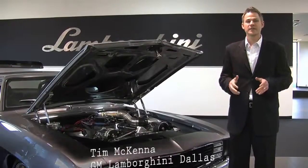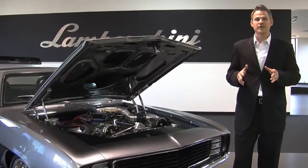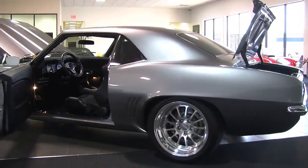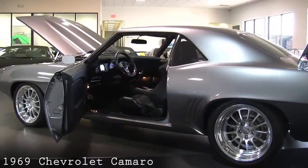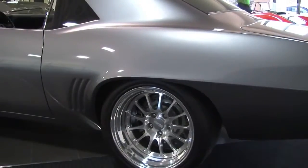Hi, I'm Tim McKenna, General Manager at Lamborghini Dallas, and today I want to introduce you to quite an amazing vehicle. This is a 1969 Chevrolet Camaro Supersport that is a resto mod, and it is absolutely crazy.